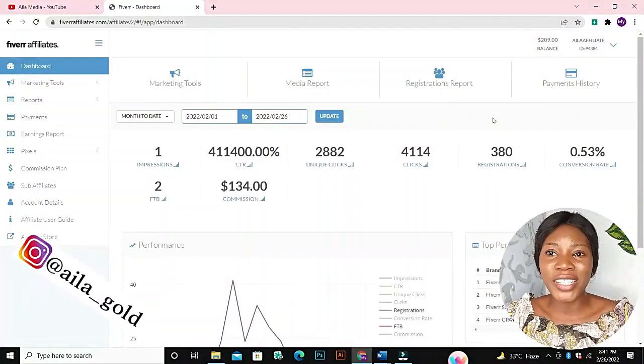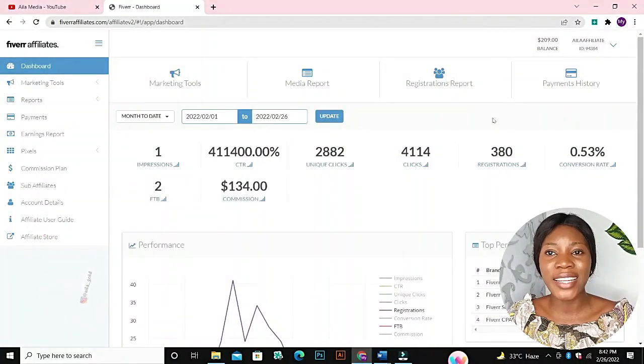We are going to be promoting Fiverr services. Fiverr has an affiliate program where we direct people to go buy a service on Fiverr, and once they buy, Fiverr is going to pay us a commission for bringing them to their platform. This is my dashboard — you can see here that I've earned over 100 dollars, exactly 134 dollars.